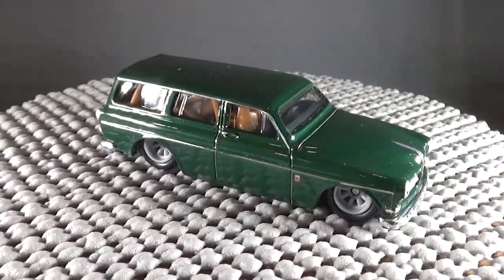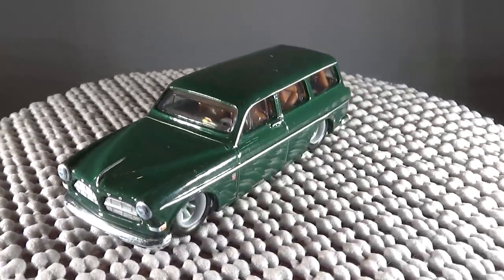This is a new casting and has many collectors talking. I'm sure we will see much more of it in the future.